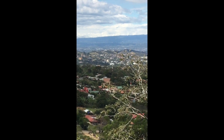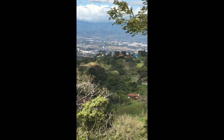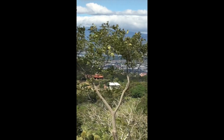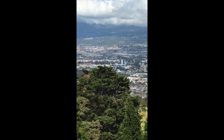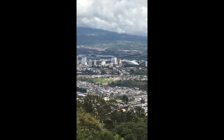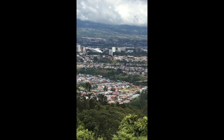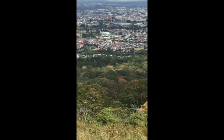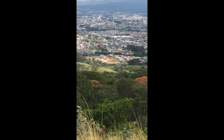Rarely do we even have a plane visible. That's the view down to the San Antonio area, and way out in the distance is Barva — our quiet countryside here. Then swinging around across the valley, looking up toward Heredia, and back to Sabana and the National Stadium.